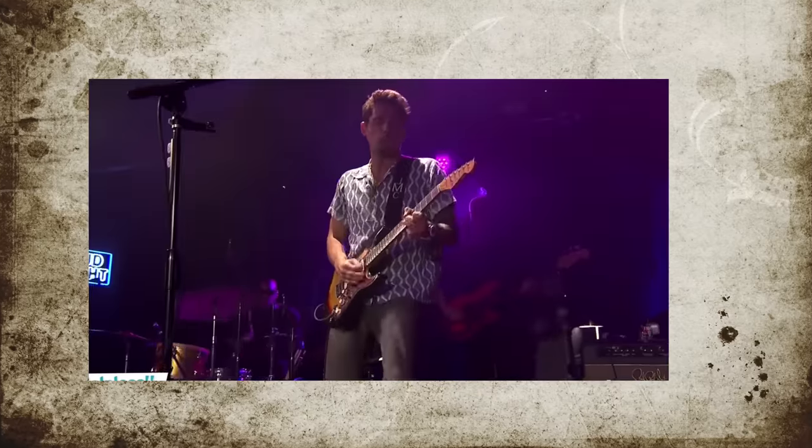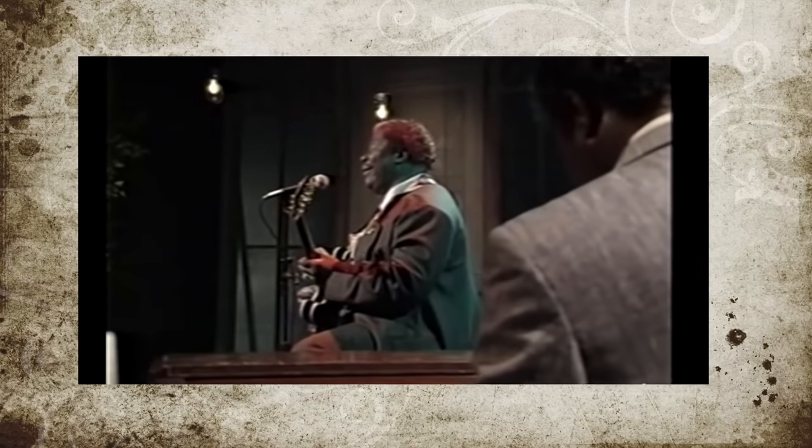How do you become more expressive on your instrument? Some of the most amazing guitar players in the world can express so much, sometimes even with just one or two notes. Just think about BB King and how he could literally blow your mind with one single note.